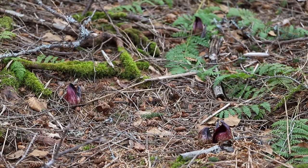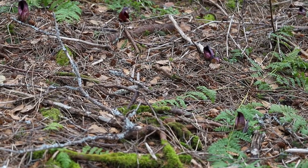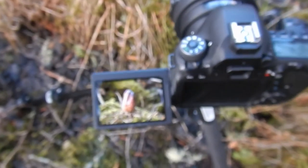Holy cow, we did it — we found the skunk cabbage! I'm so stoked, I really thought I wasn't going to find it for a minute. But we ended up finding it, and honestly this place right behind me — they're everywhere, literally everywhere. Once you recognize how big they are and what they look like, you start to see them everywhere. Now that I know where they grow here naturally, I'll be able to come back year after year to get more photographs.